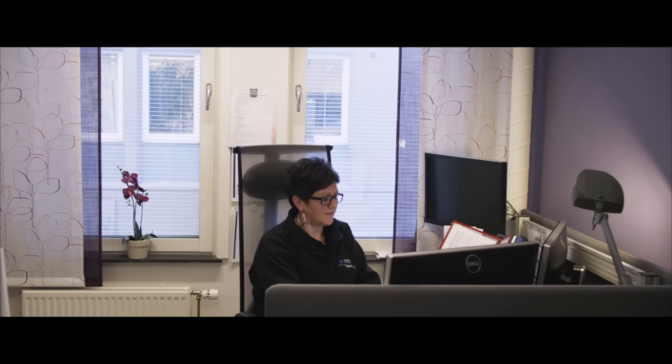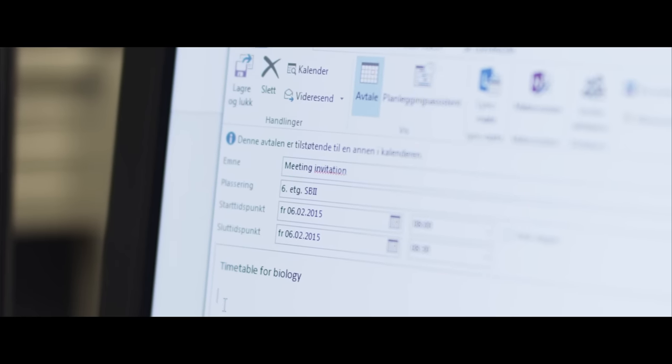Mazemap improves communication. You can integrate maps and links with invitations, reservations, timetable systems and webpages.